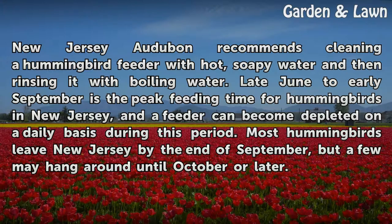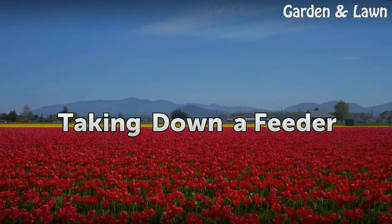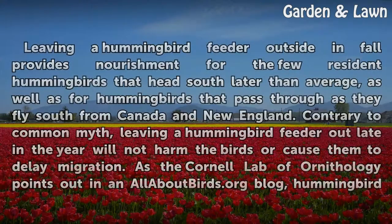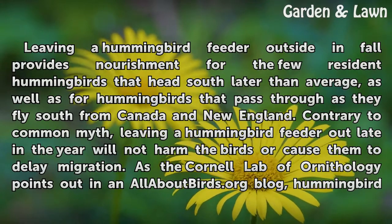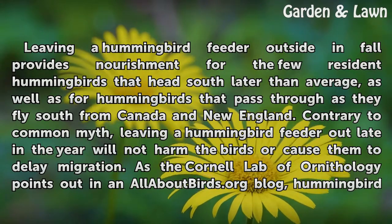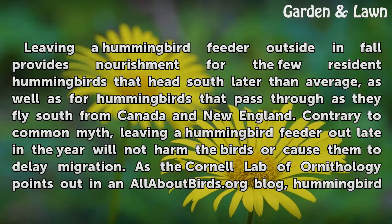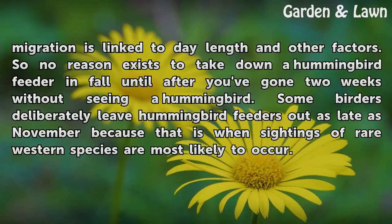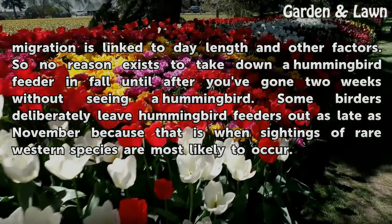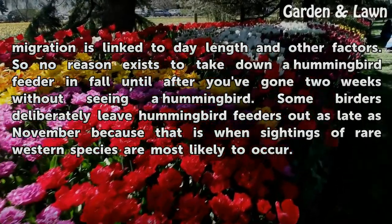Most hummingbirds leave New Jersey by the end of September, but a few may hang around until October or later. Leaving a hummingbird feeder outside in fall provides nourishment for the few resident hummingbirds that head south later than average, as well as for hummingbirds that pass through as they fly south from Canada and New England. Contrary to common myth, leaving a hummingbird feeder out late in the year will not harm the birds or cause them to delay migration. As the Cornell Lab of Ornithology points out on allaboutbirds.org, hummingbird migration is linked to day length and other factors, so no reason exists to take down a feeder until after you've gone two weeks without seeing a hummingbird. Some birders deliberately leave hummingbird feeders out as late as November because that is when sightings of rare western species are most likely to occur.